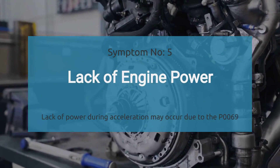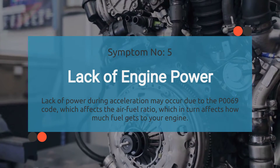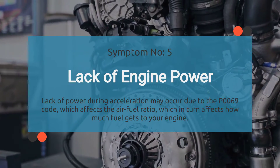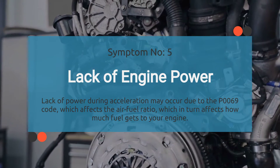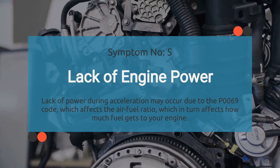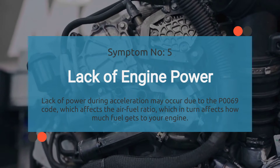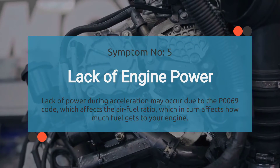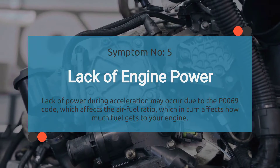Number five is lack of power. Ever feel like your car has lost its mojo, especially when you're trying to kick it into high gear? That could be because of the P0069 code. When this code rears its ugly head, it messes with the air-fuel ratio, which in turn affects how much fuel gets to your engine. When your engine isn't getting the fuel it needs, you'll feel it in the form of sluggish acceleration and an overall lack of power.